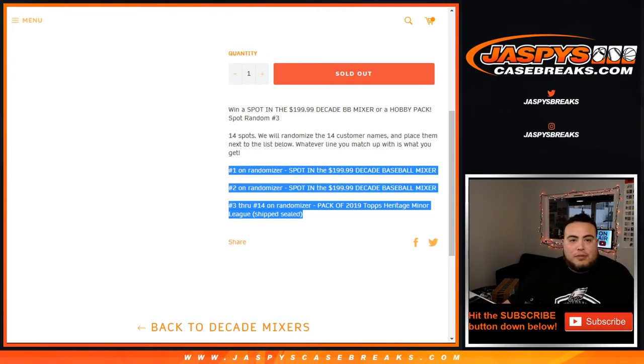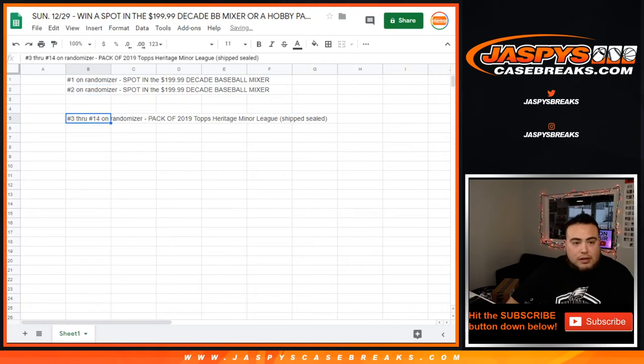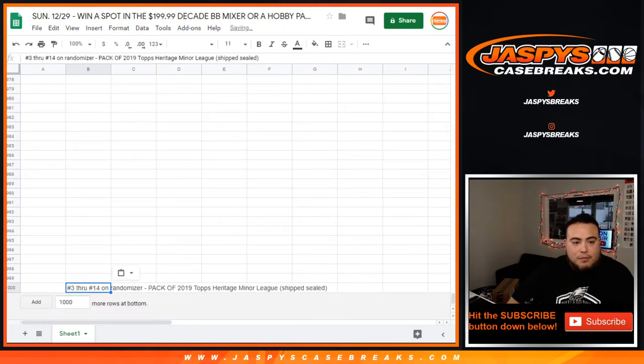So here we go, let's set that up really quick. I believe we have to sell just three spots straight up to sell out the mixer, and then one more spot random, and then we are sold out of the baseball mixer as well.